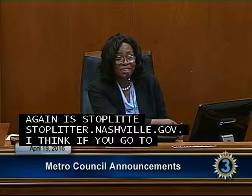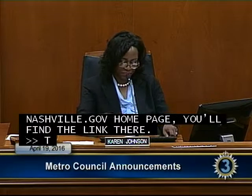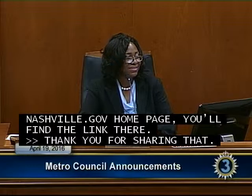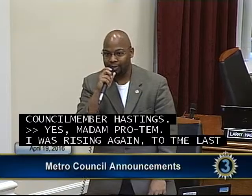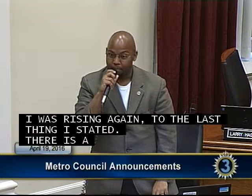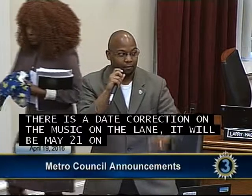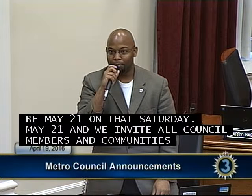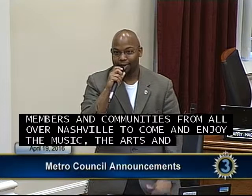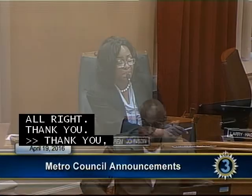Councilman Hastings: I wanted to rise with a date correction. Music on the Lane will be May 21st — that Saturday, May 21st. We invite all council members and the community from all over Nashville to come enjoy the music, arts, and food from here in Nashville.